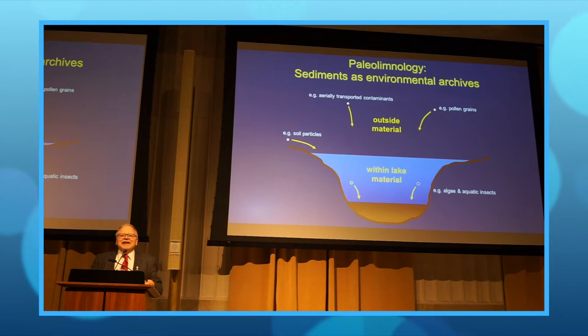The $10 word for it is paleolimnology, but basically it's using the history that's at the bottom of lakes to reconstruct environmental change.